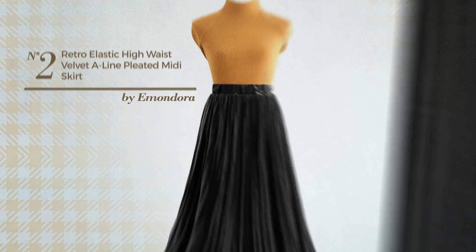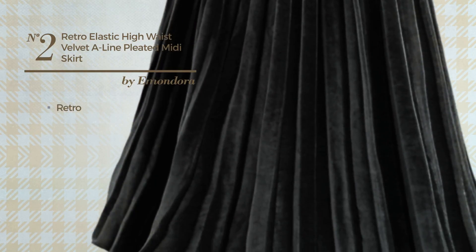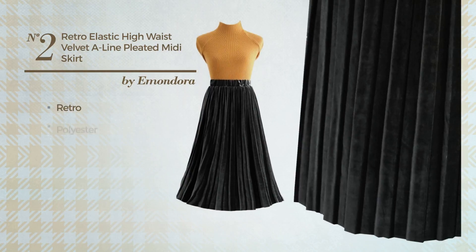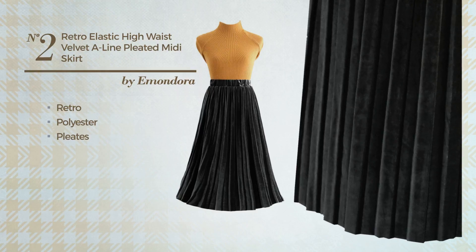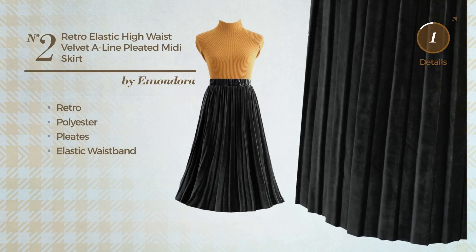Number 2. An All Winter Maxi-Length Skater Skirt. Featuring an elegant retro-inspired design, produced with comfortable polyester, styled with pleats. This skirt includes an elastic waistband. Available in 4 colors.